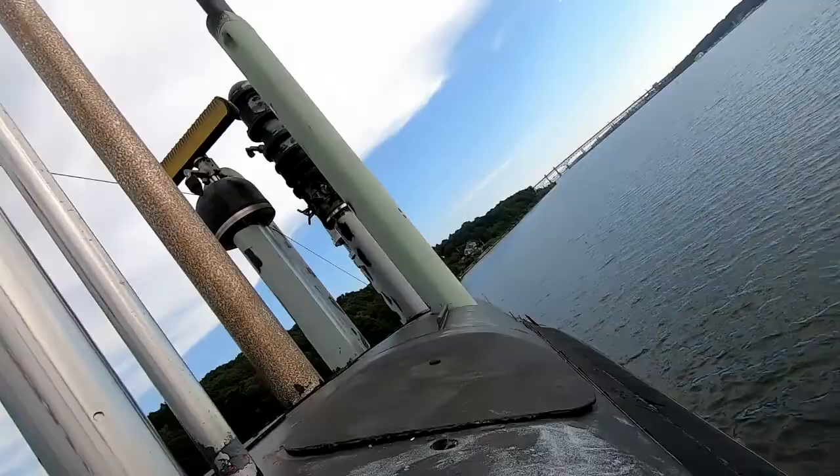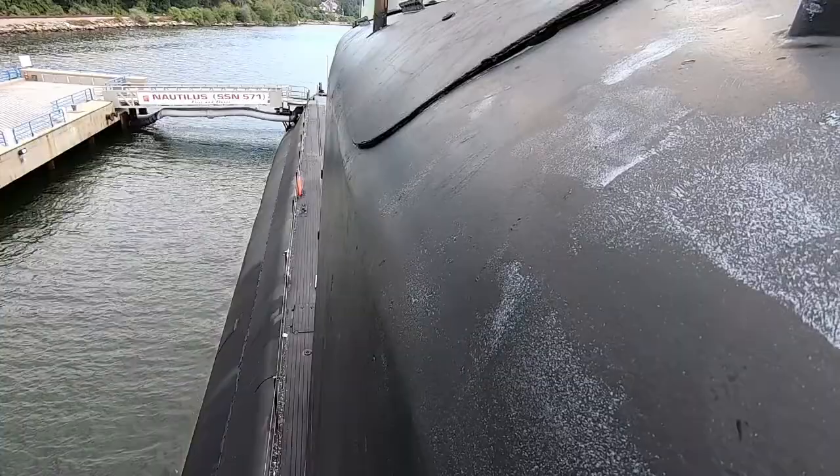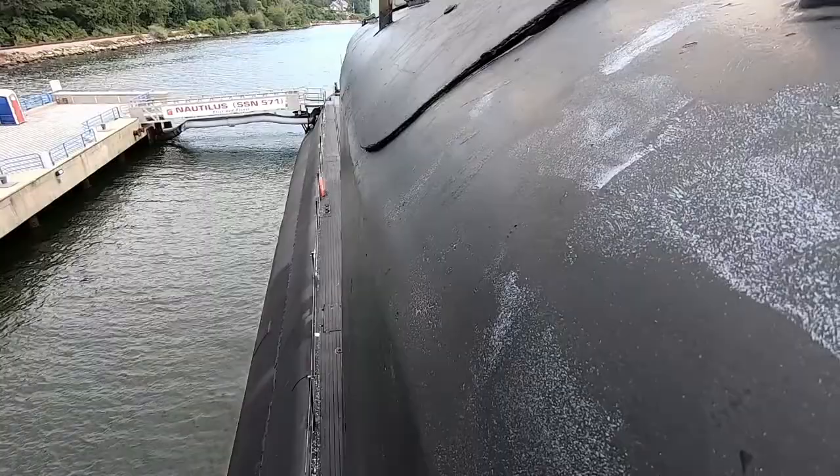Then there's a flat mast behind this other one here — and that is the identification friend or foe mast. And then behind that, flat along the sail, that's the actual snorkel induction mast. It's flat, so you really can't see anything.